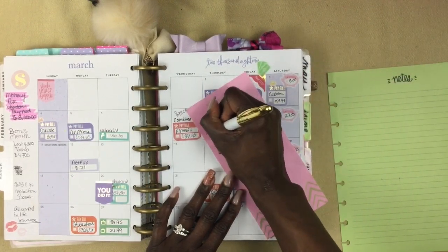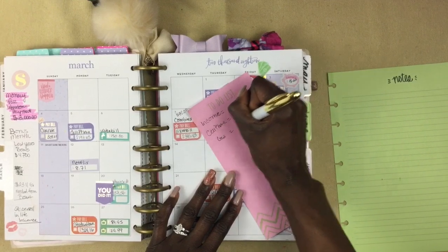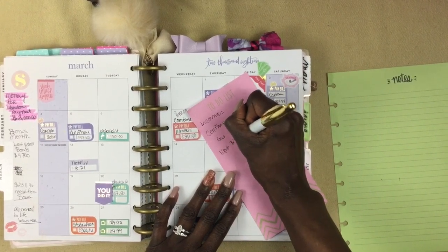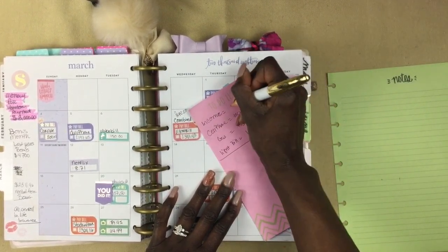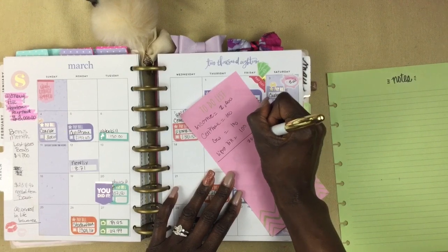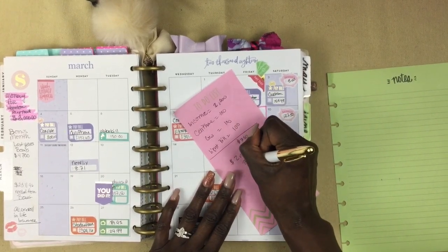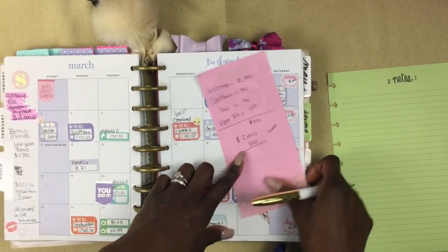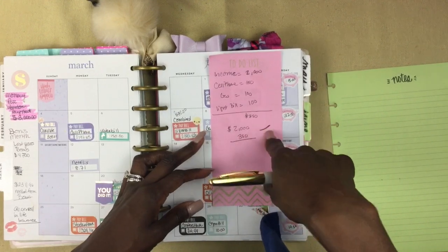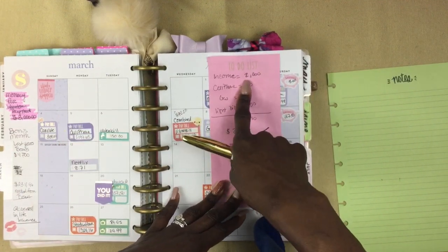So if we have, let's say, cell phone — let's just say it's $150 — and gas, it's $100, and light bill, let's say it's $100. I'm just using general numbers for this video. And I will list all the bills. So let's say the income is $2,000 and the bills equal $350. I would do $2,000 minus $350 — and I'm also including our food and my gas for my car in this, everything that needs to come out of the income for the two weeks.